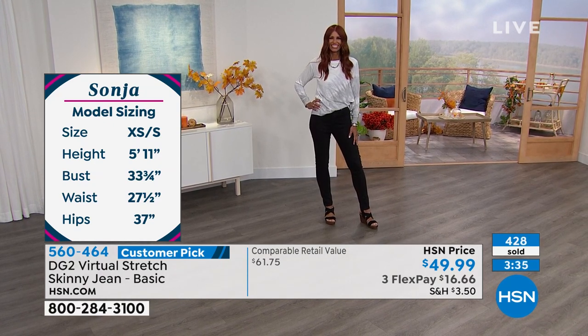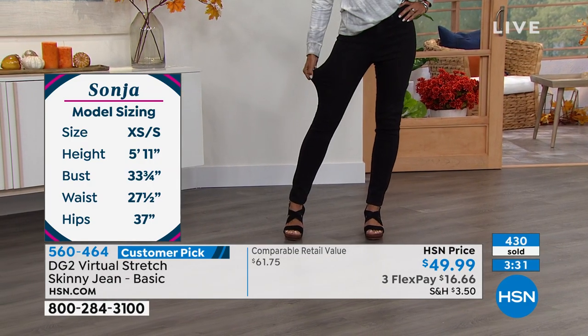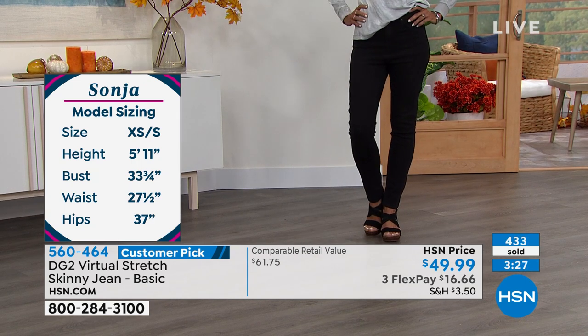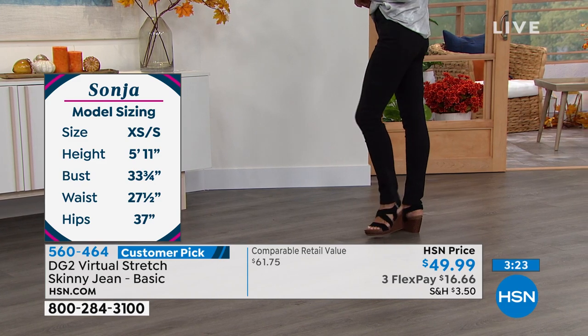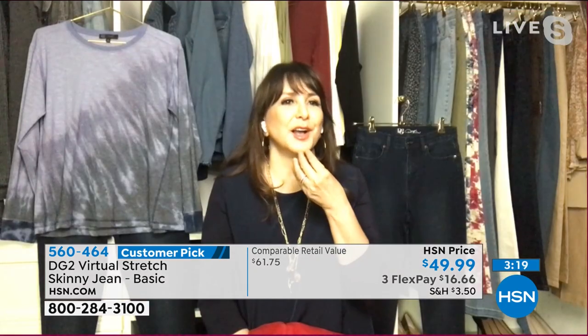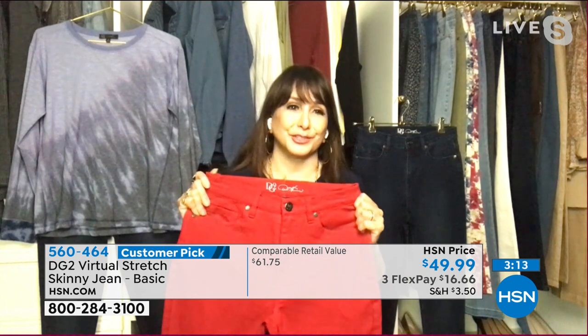This gives you versatility — so don't overthink it. If we don't have the size you want in red, say, a six petite, and you wonder if you can do a four, or if we don't have the four and you wonder if you can do a six — chances are, yes. They're that versatile.